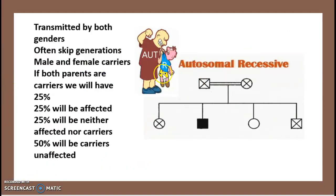SMA is autosomal recessive and is transmitted by both genders. It often skips generations — for example, a great-grandmother could have it, the next generation may not, but a grandchild could. There are male and female carriers. If both parents are carriers, there is a 25% chance the child will be affected, a 25% chance the child is neither affected nor a carrier, and a 50% chance the child will be an unaffected carrier.